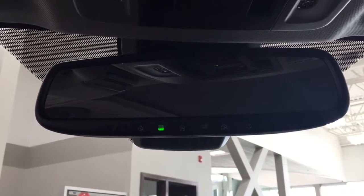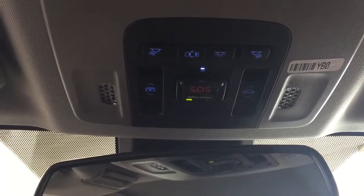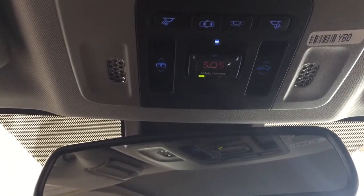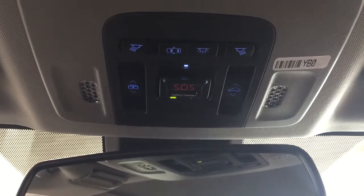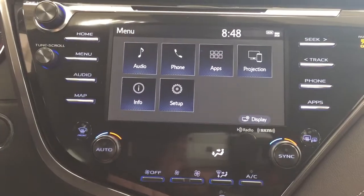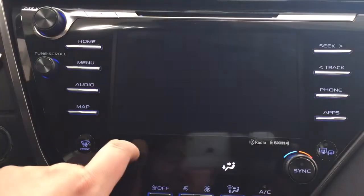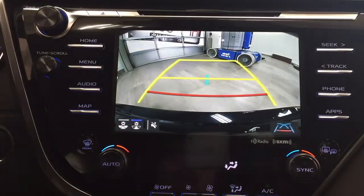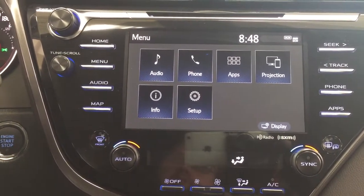At the very top you'll see your auto-dimming rear view mirror with an integrated garage door opener. The controls up top include open and close for your power moonroof as well as open and close for your sunshade visor. You also have SOS Safety Connect — if you're in a collision and unable to respond, emergency services will be sent out to you right away. Putting the car into reverse, you can see the backup camera with guiding lines, and you can choose between a dynamic view or the traditional backup camera view.